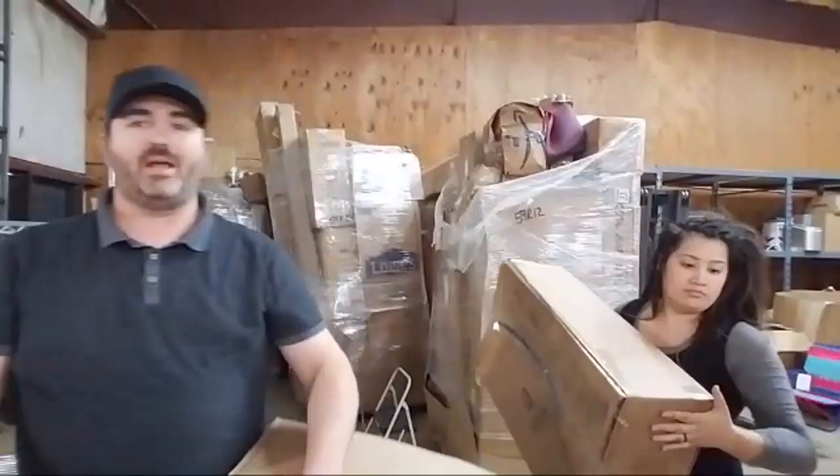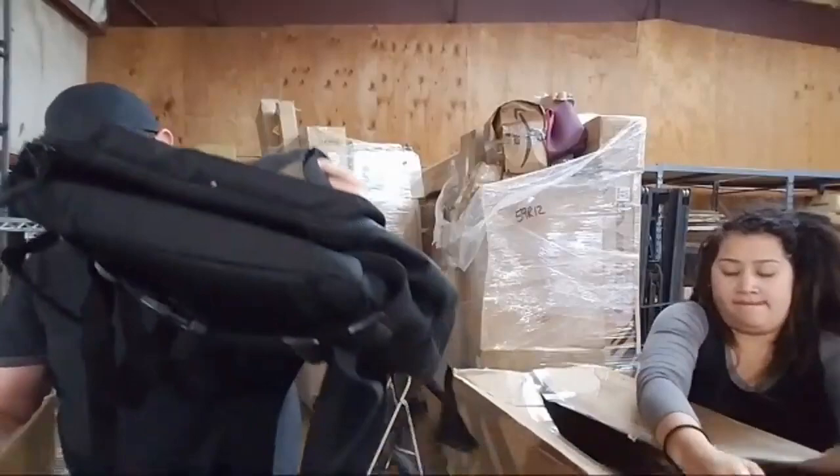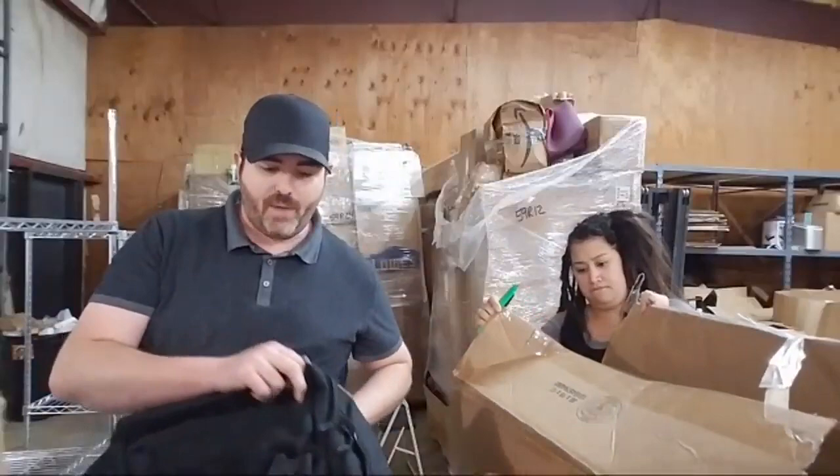Let me know if y'all can hear me. We did a pallet unboxing on Friday that was pretty successful. Usually on each pallet we'll find at least one or two items that will sell and pay for the entire pallet. Since we buy by the truckload, we get pallets cheaper than what you would individually. We source our pallets from American Pallet Liquidators.